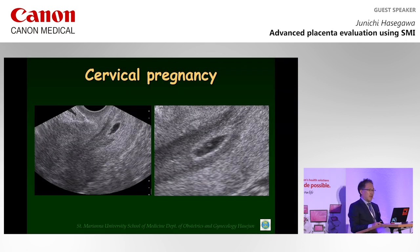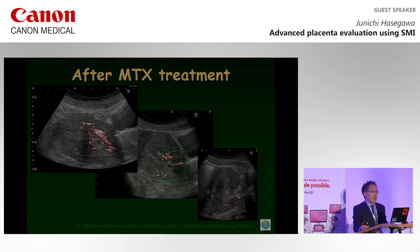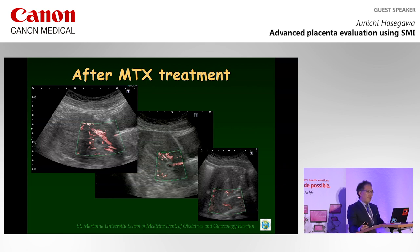Next, this is a case of cervical pregnancy at six weeks of gestation. Although Doppler signals could not be detected using conventional color Doppler, minute vessels surrounding the gestational sac in the cervical canal were detected by SMI. This case was treated using MTX. After administration of MTX, Doppler flow decreased with serum HCG reduction. Finally, after natural discharge of the gestational sac, SMI flow could not be detected around the uterine cervix. I think SMI is useful for the evaluation of therapeutic success.